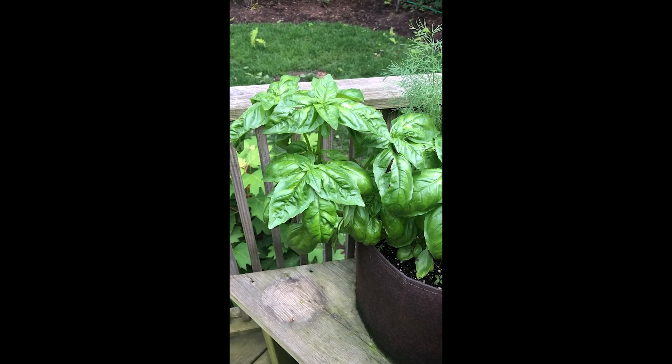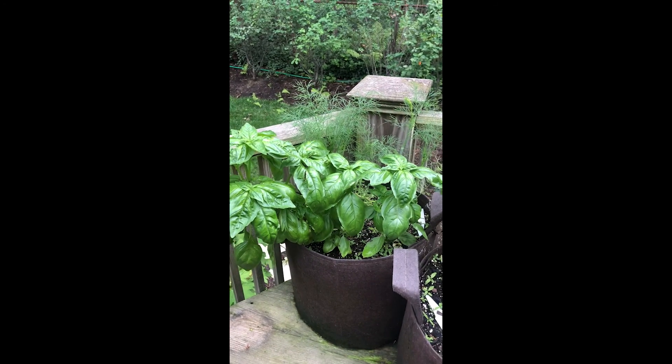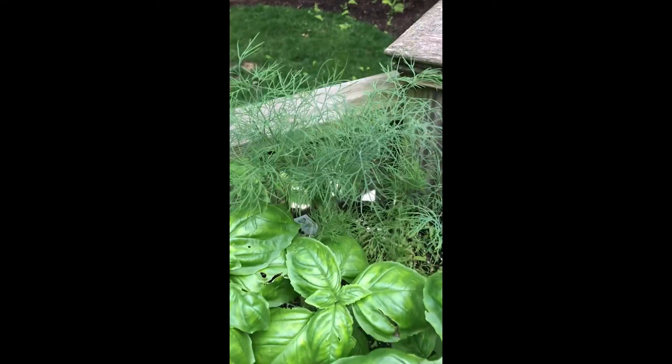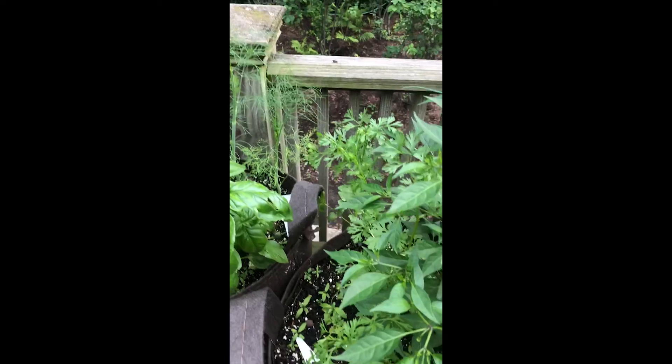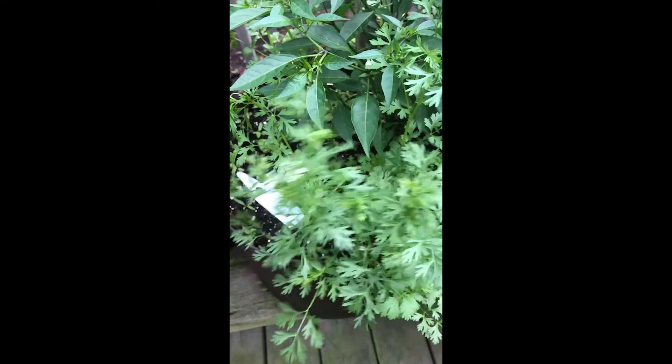Our basil is really booming — I'm going to pick some of that as soon as I'm done filming. That's looking really good. And this is the dill back here, that's looking really nice. And then here we have some parsley.